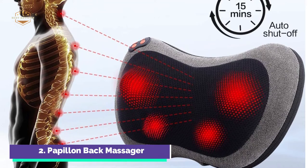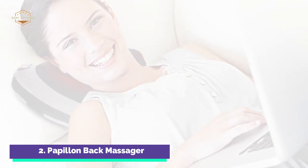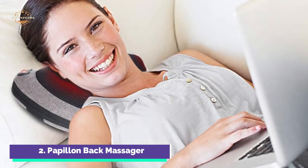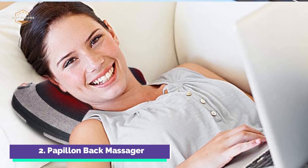The Shiatsu Massager can be set to three speeds to provide the right amount of pressure for your specific needs. It is suitable for human body temperature, 113°F to 45°C, and infrared heating temperature.